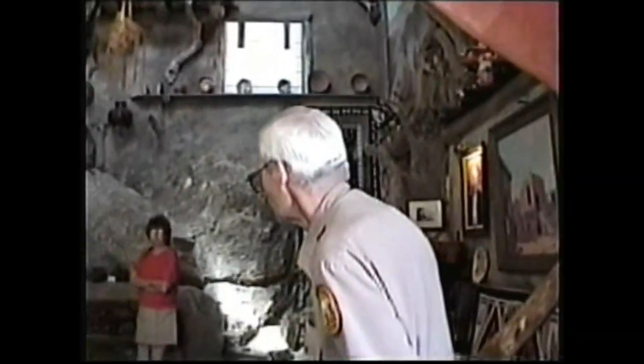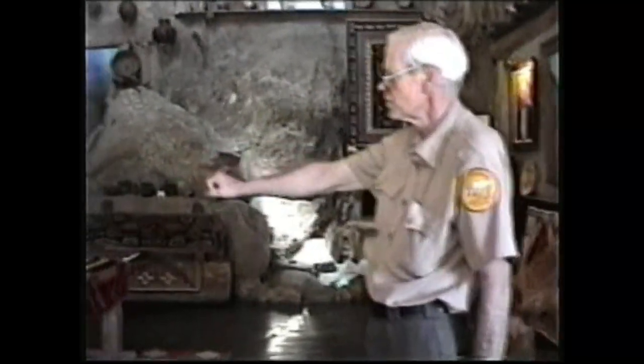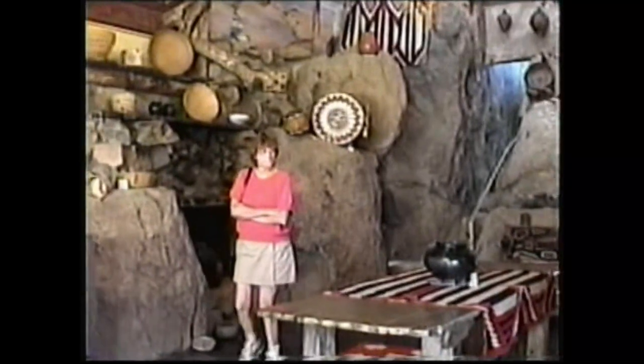This was Mr. Edwards' home. He started building in 1928. They built the fireplace first. Where the table is, they lived in a tent for approximately a year.